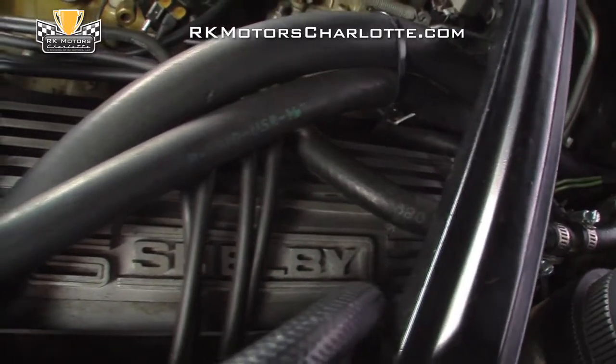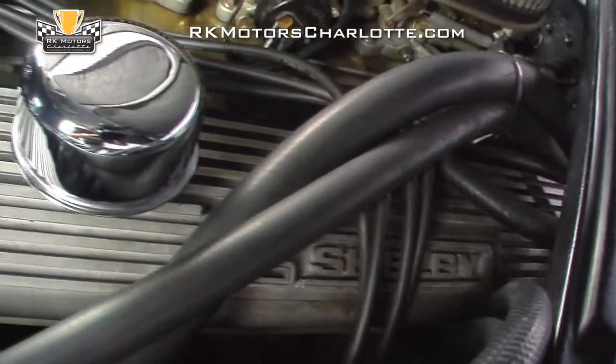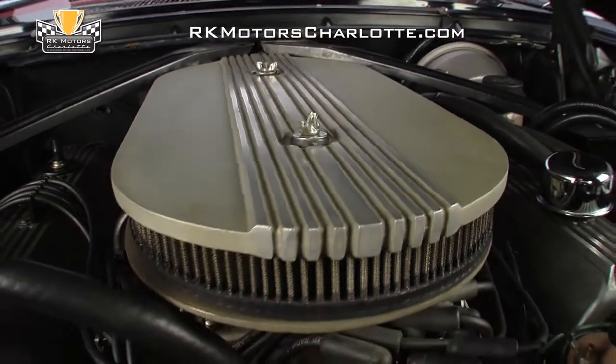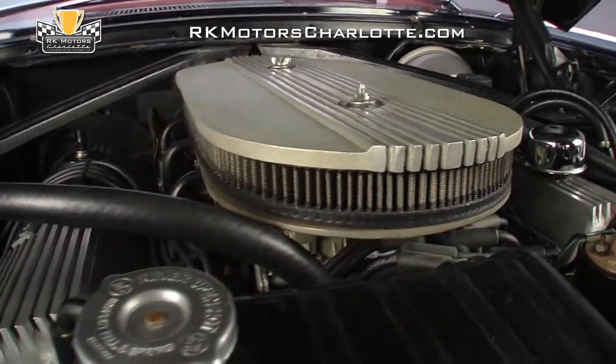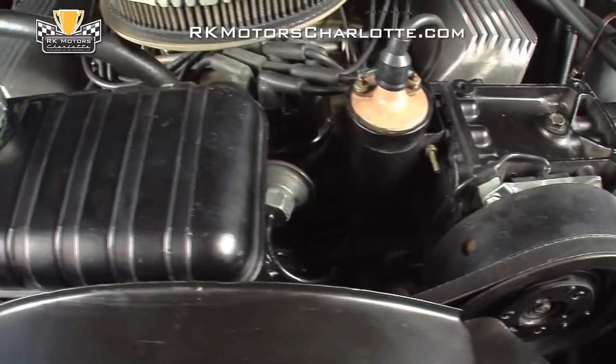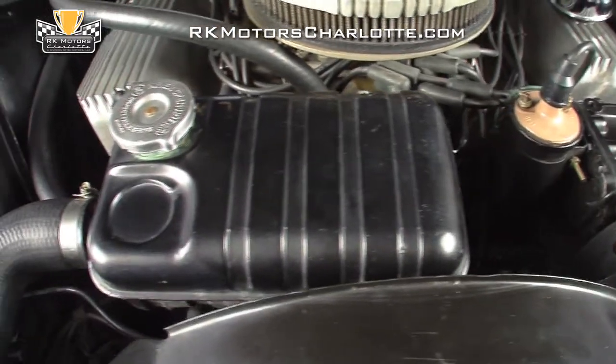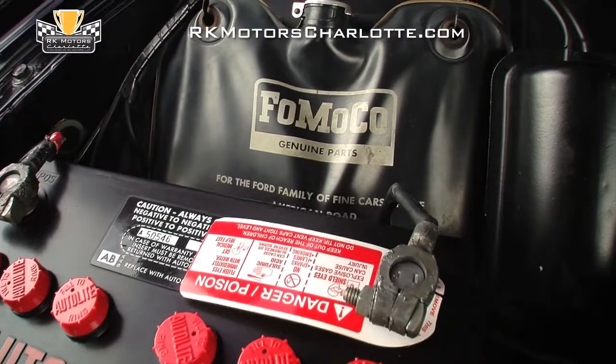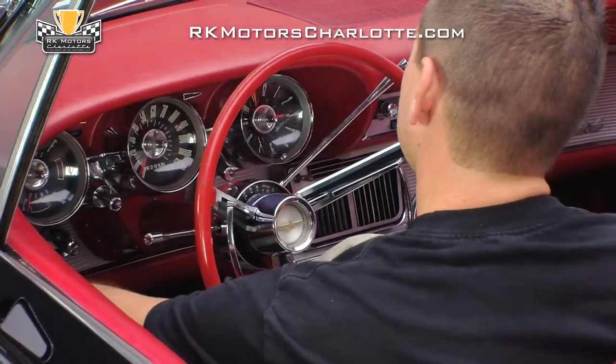The engine bay is exceptionally clean for a car that's seen regular use and features appropriate dress-up items like fanned aluminum Shelby valve covers and an aluminum air cleaner alongside well-placed chrome accents. More observant enthusiasts will notice some thoughtful and correct upgrades which include a seven-blade flex fan, a reproduction auto light battery, and a cool FOMOCO washer fluid bag.